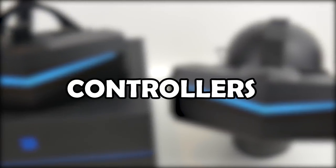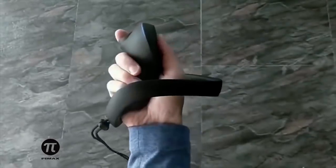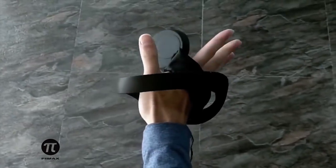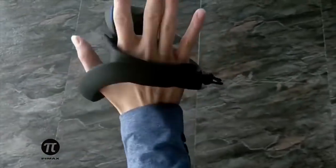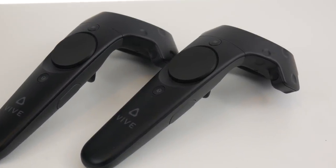The Pimax controllers are not yet ready. Once they ship in 2019, they will closely resemble the Valve Knuckles controllers. There will be a version with a trackpad and another version with a thumbstick, and I'm going to review both once they are available. Until then, you will need to use the Vive wand controllers.